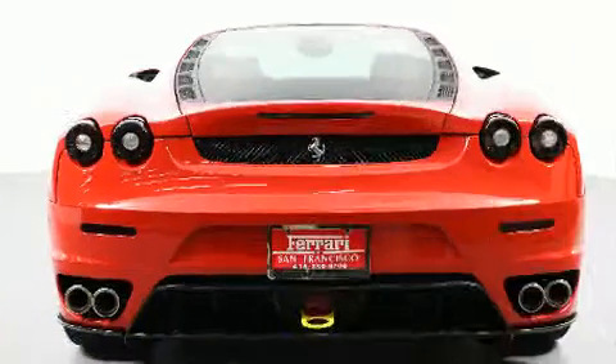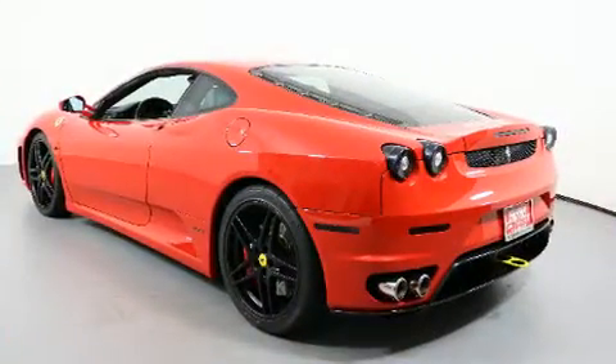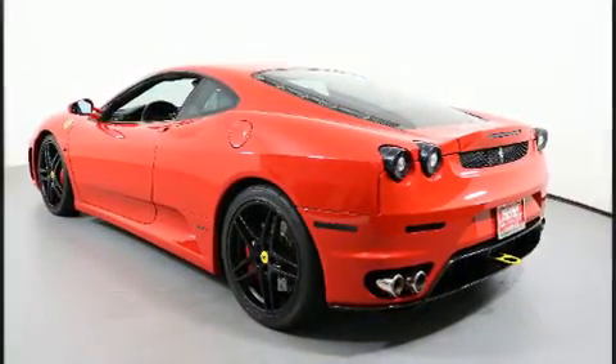Top features include front bucket seats, leather upholstery, one-touch window functionality, a power seat, remote keyless entry, and power windows.